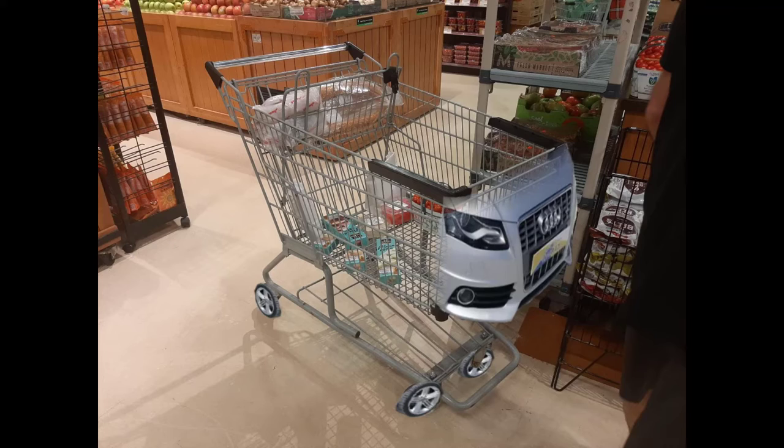This is it folks, the final frontier. And even though there's still a couple more shopping cart videos to come and we're definitely recording more, I've got to say I don't think a cart is going to be able to top this one, because today we are looking at an Audi S4.